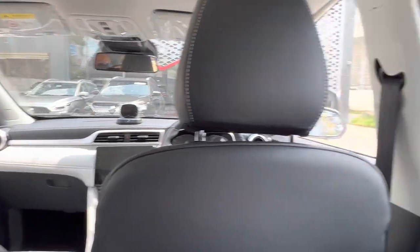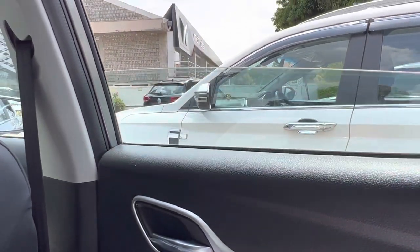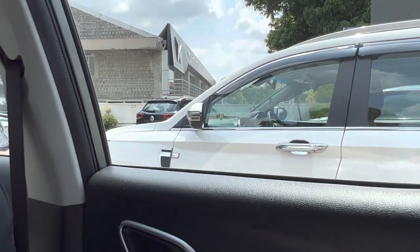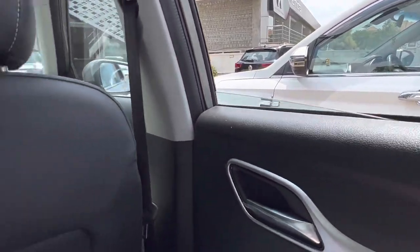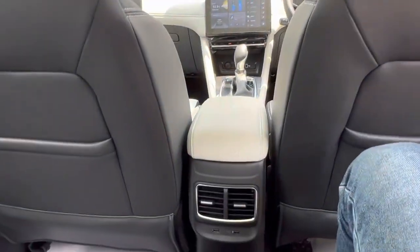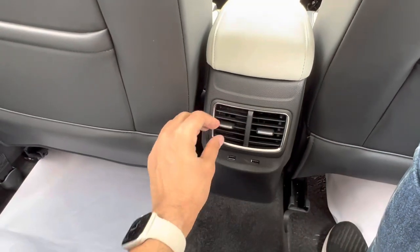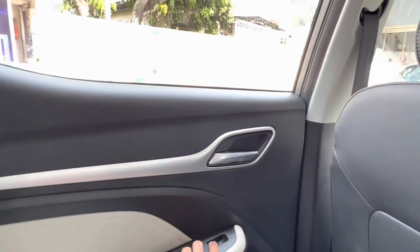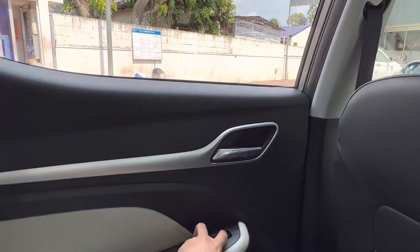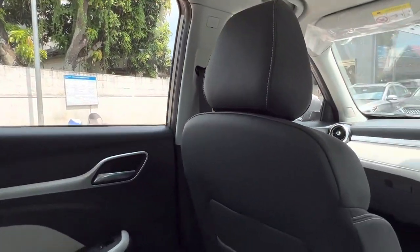The windows are big. As part of our PDI we are checking if all the controls work well in the car, starting from the rear seat. We see that the window controls are fine and the rear windows go all the way down, which is a very good thing. We also have AC vents at the back for the rear passengers and they are working quite nicely — the air throw is satisfactory. All good at the back seat, let's move to the front now.